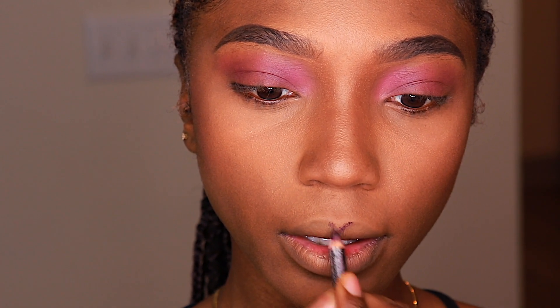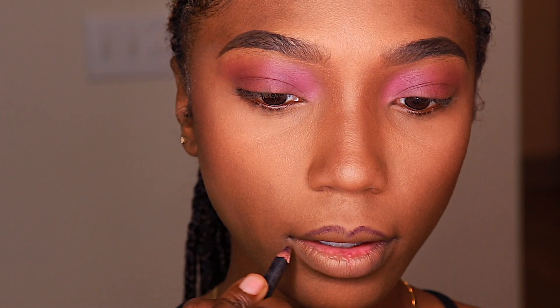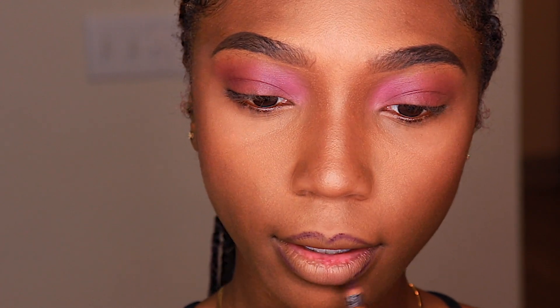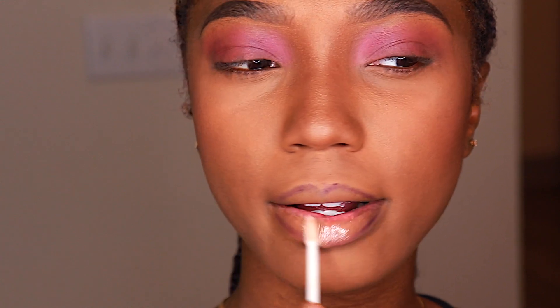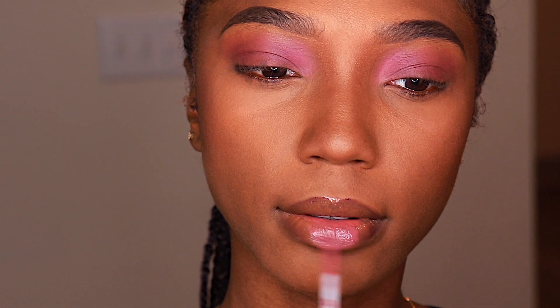As far as lip liner, beauties, I don't have it together. I can't say that this is my favorite product — this is what I got. So I'm just lining my lips, but what I do love is this Luscious Lip Balm. This feels so uber soft on the lips. And because I have pink on the lids, I wanted to put pink on my lips — lids and lips.